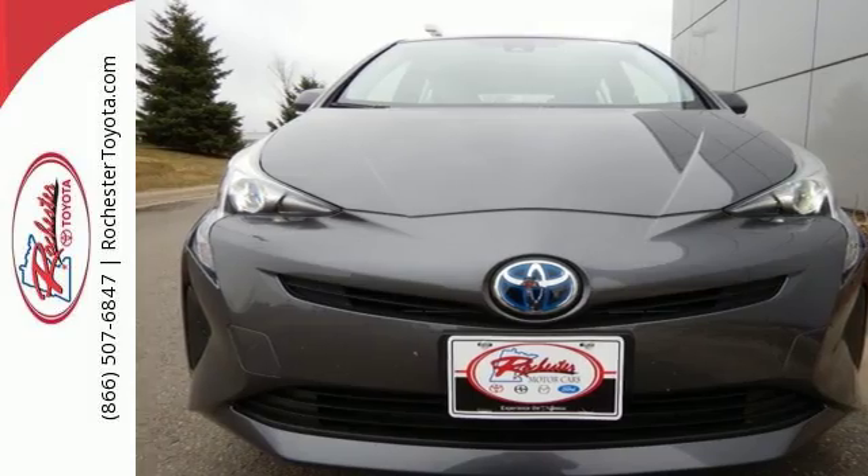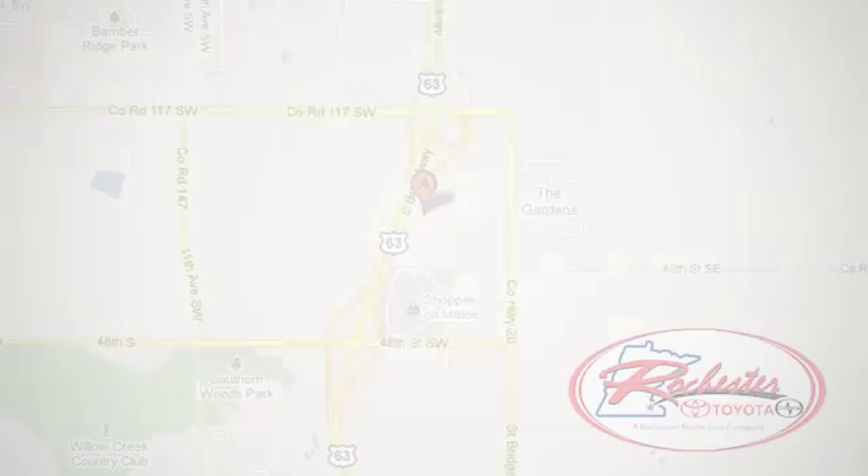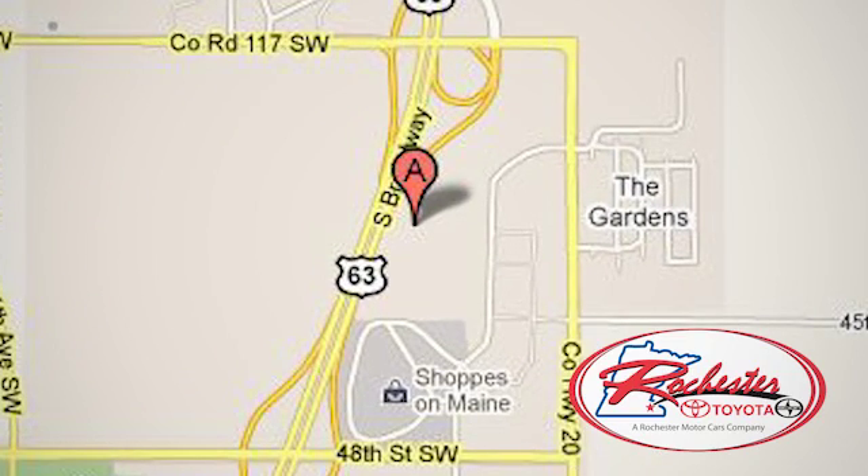Test drive it today. Experience the difference at Rochester Toyota Scion. We're conveniently located between 40th Street and 48th Street, Southeast on Highway 63 South in Rochester, Minnesota.